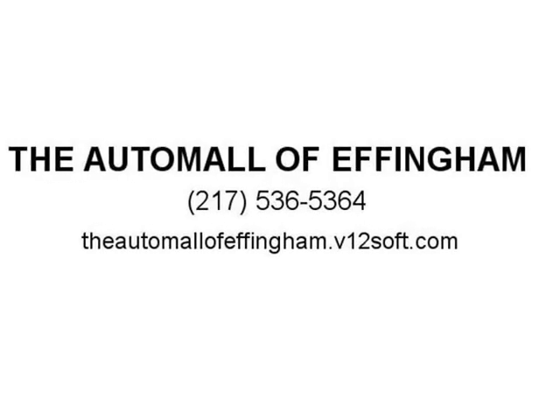Call us today for a test drive, 217-536-5364 or toll free at 1-866-786-4007. We carry many makes and models, including but not limited to Buick, Cadillac, Chevrolet.